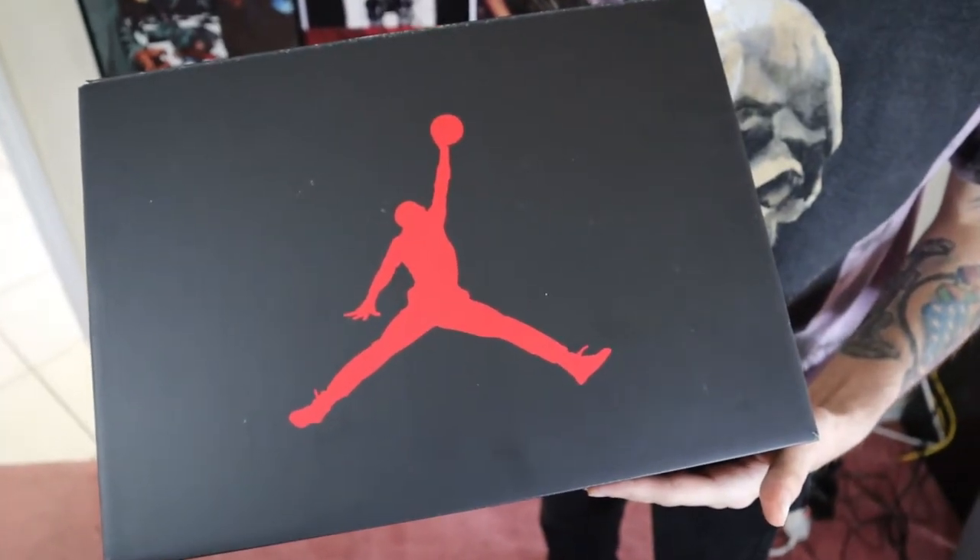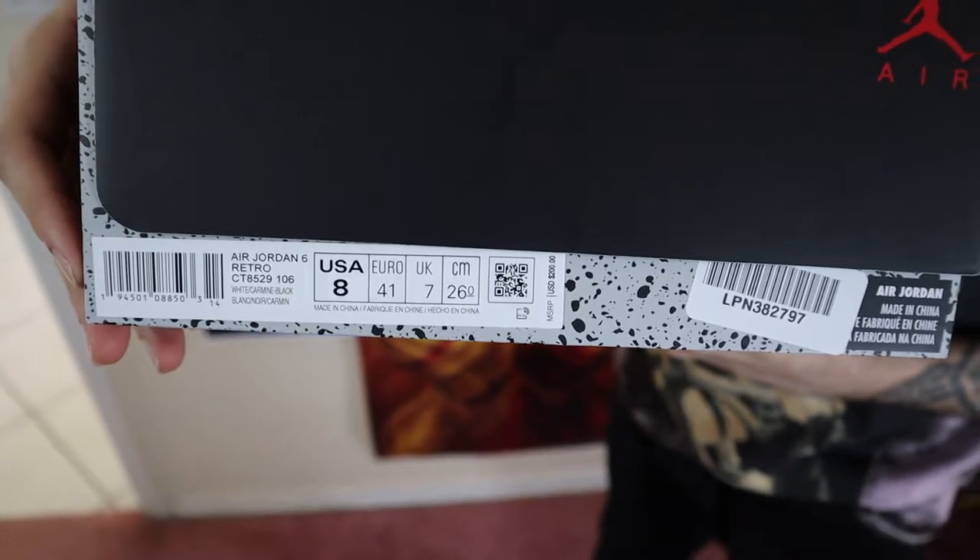As soon as I saw pictures of this shoe on the internet I had it circled and already started saving up my money. The Air Jordan 6 Carmine is one of my top 10 favorite shoes of all time. The Air Jordan 6 is particularly my favorite Air Jordan silhouette, and the Carmine colorway is one of the best Air Jordan 6 colorways, so this shoe holds a special place in my heart.